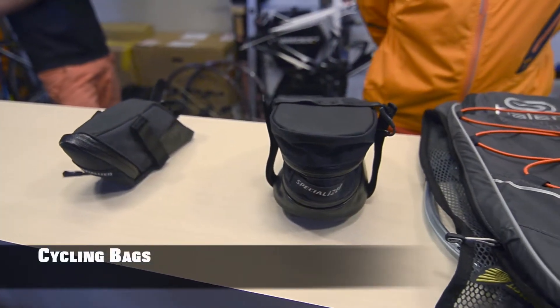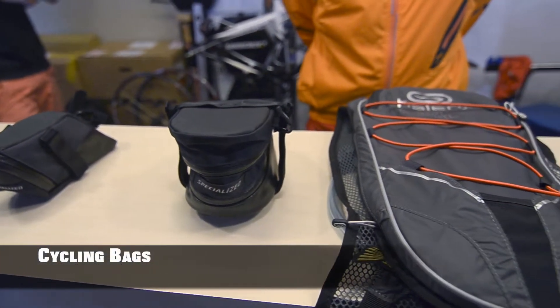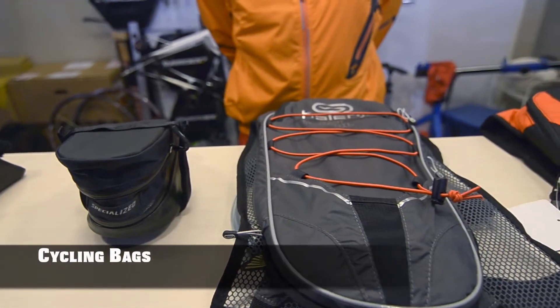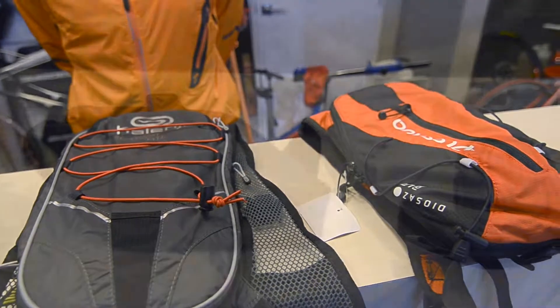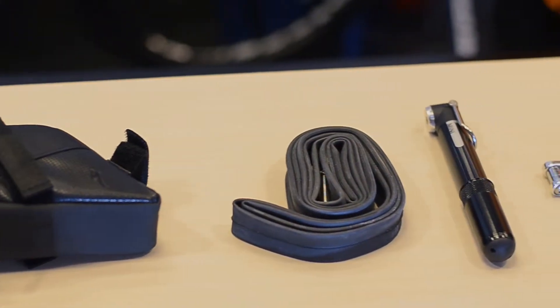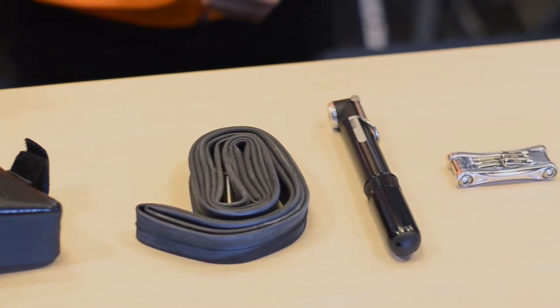When you go for a bike ride, whether road or mountain, it's probably a good idea to carry a bag with you for storage. In the bag you can keep spare tubes, a pump, CO2 canister, or some nutrition.